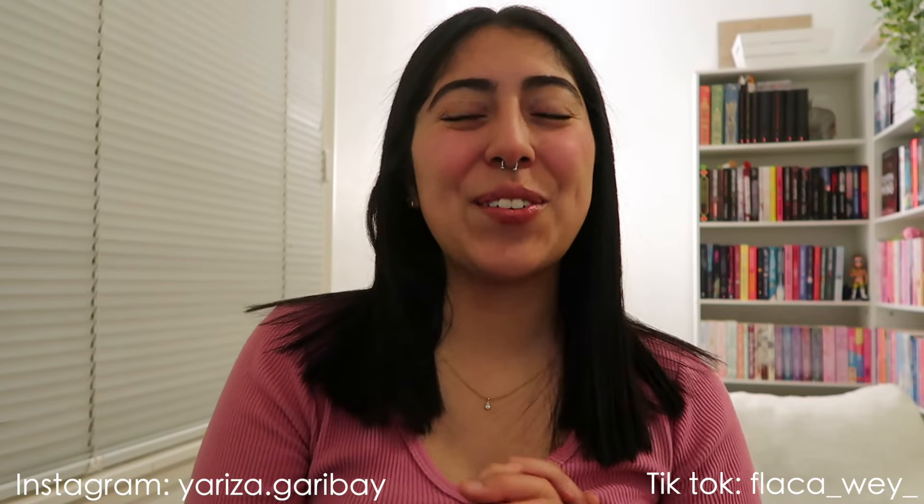Hello everyone and welcome, or welcome back to my channel. I have so many exciting things planned for today's video. I'm just so excited to hang out with you guys this evening and just do fun bookish things.